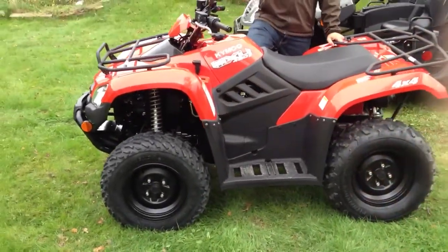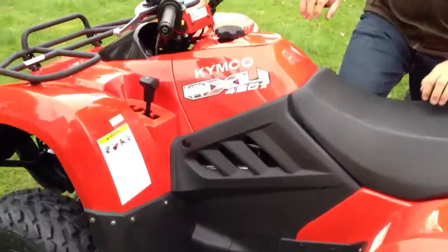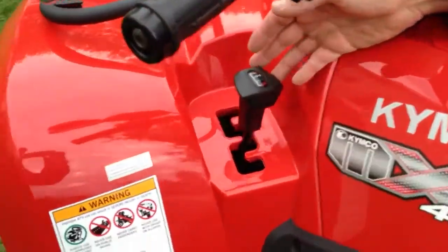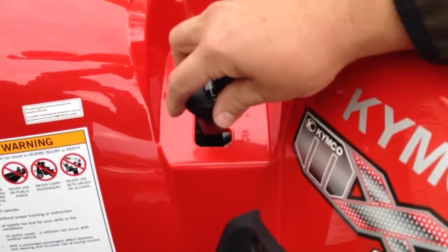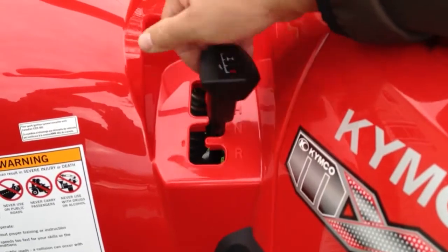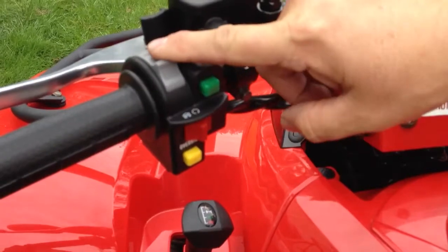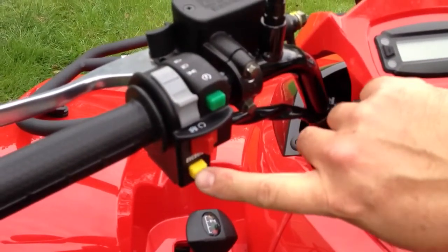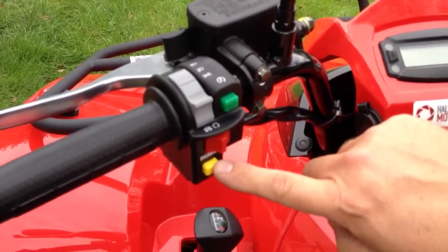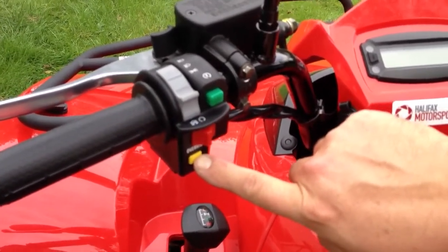If Tyler wants to come in, I'll just go through the dash with everybody. So we have your shifter — neutral, reverse, high, and low. We have your starter, your lights on/off and high beam, your run/kill switch. This is the override button for reverse — there is a limiter in reverse, but if you need full throttle you can hold that in to get full throttle out of the mud holes.